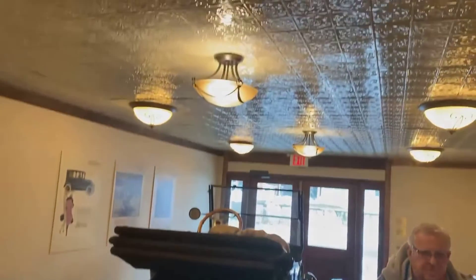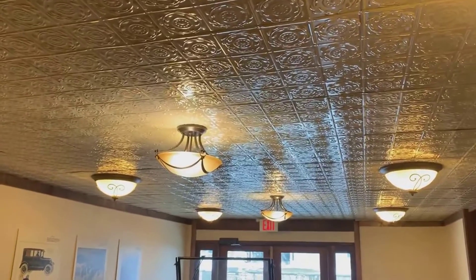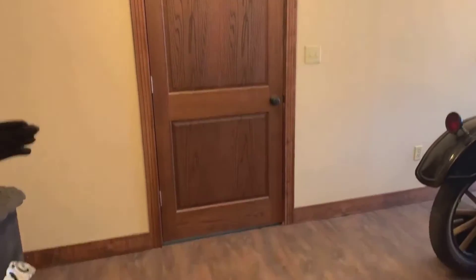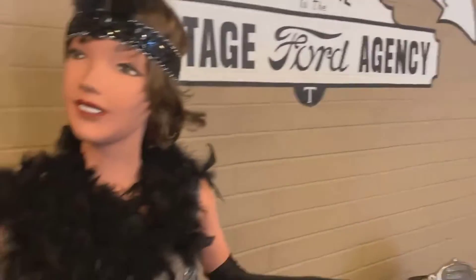This is my first time in this room and it's just beautifully done. Look at the door with the casing, look at the floor. A lot of work — volunteer work did all of this.